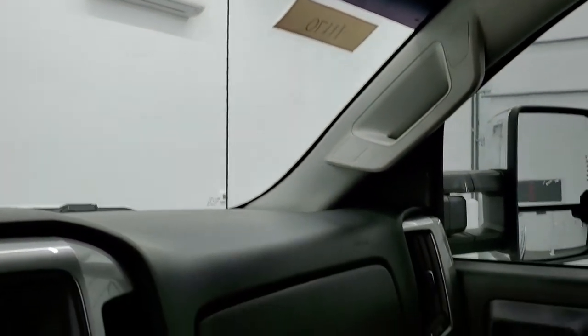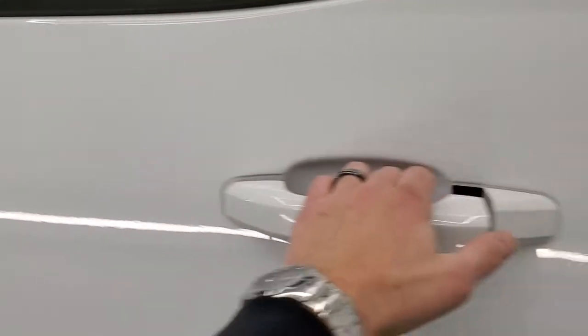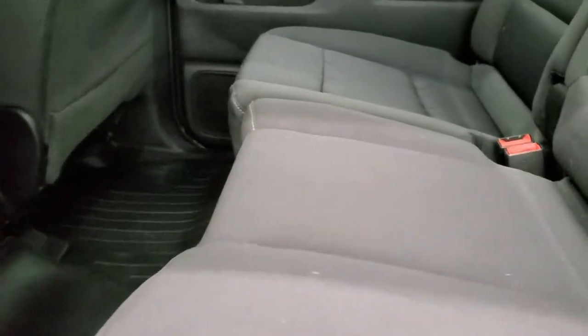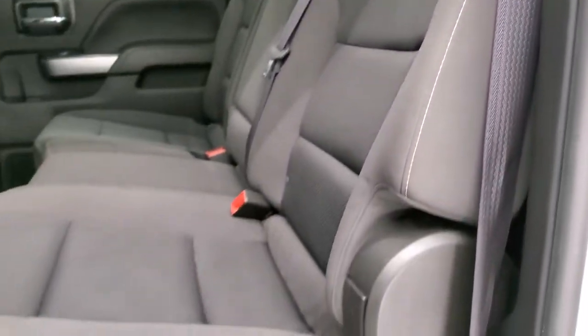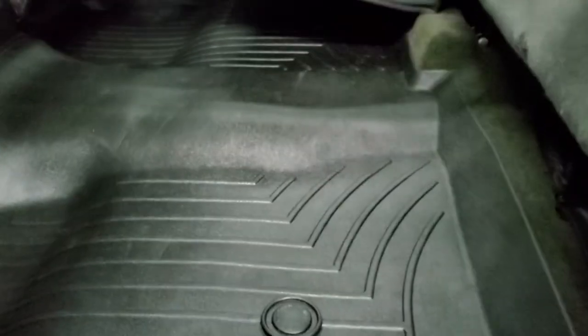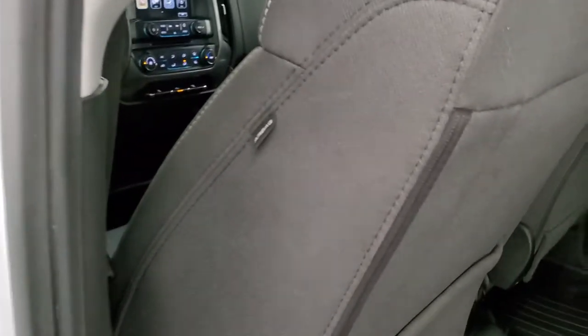We'll take a quick look at the back seats and then we'll check out under the hood. The back seats are just as clean as the front seats — no rips or tears back here. You do get the LATCH child safety system for any child car seat needs you may have. Fixed glass rear window. We do have WeatherTech floor mats throughout back here. These seats do fold up for extra storage and it is very clean back here. You do get side curtain airbags.